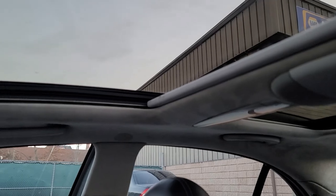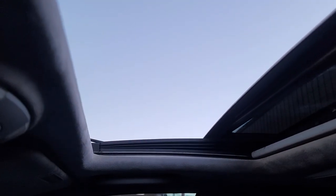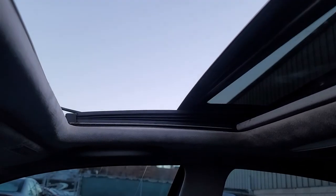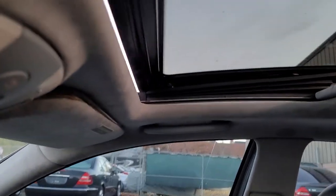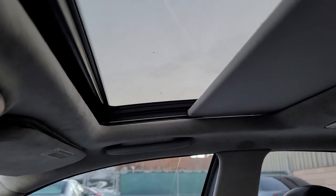The sunroof works perfectly — there we go, here's the sunroof opening. Let me close it — it's super cold, 29 degrees, so I'm closing it. There you go. And then the shades — the shades are working fine.